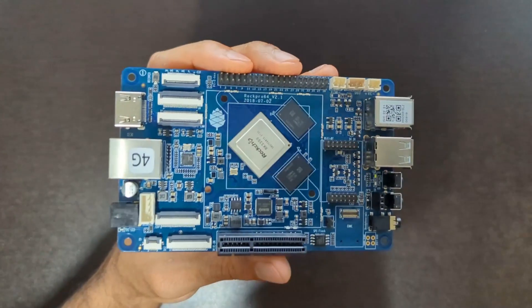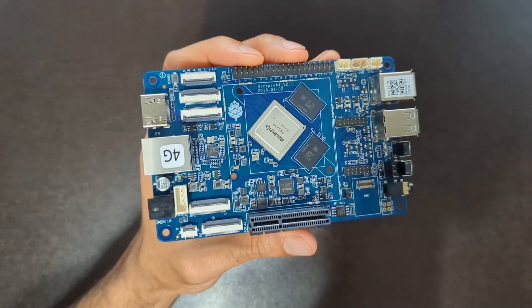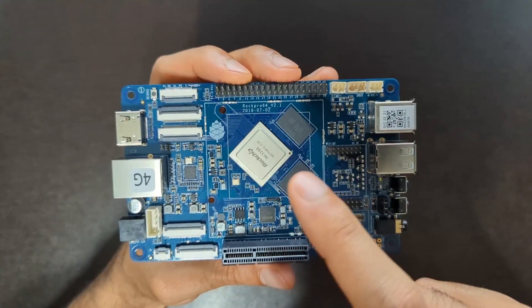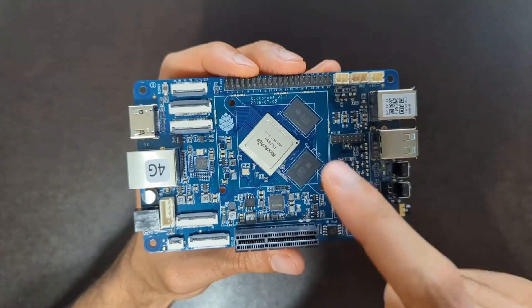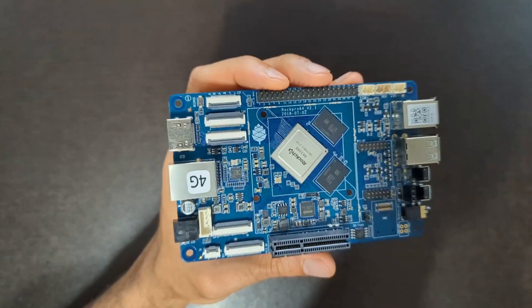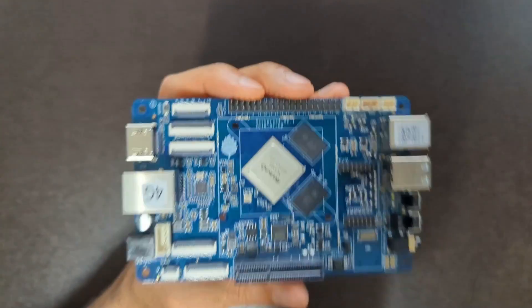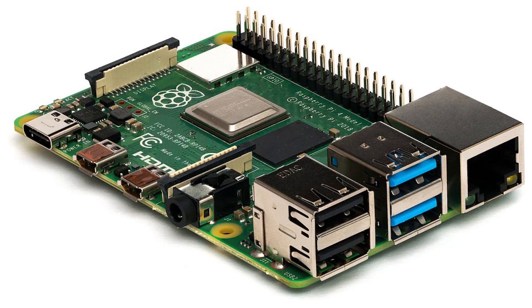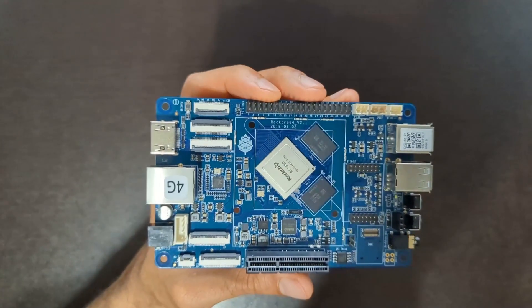Another great thing about the RockPro 64 is that it comes with a hexa-core ARM processor. That's quite a bit more multitasking capability compared to the Pi or most other SBCs. The Pi 4 Model B is quad-core, which is actually pretty good by SBC standards since a lot of others are dual-core — that tends to be more common.